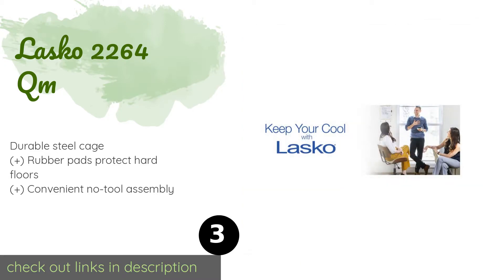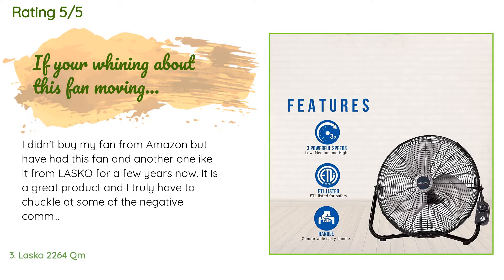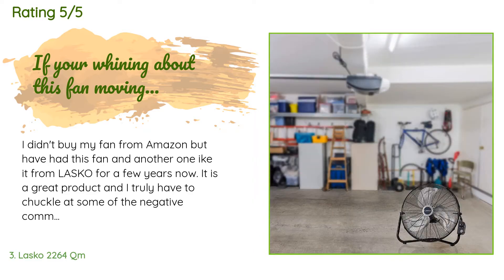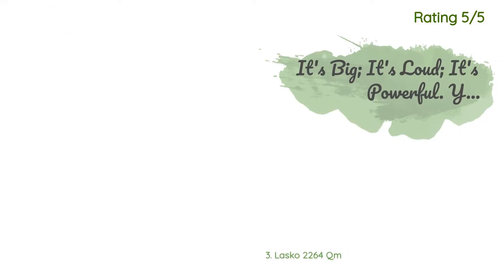This product is available on Amazon for $53. It is rated 4.7 stars from 7,425 customer reviews. A customer said: I didn't buy my fan from Amazon but have had this fan and another like it from Lasko for a few years now. It is a great product. This is a high-velocity fan — by design meant to be used primarily in a garage, shop, or similar non-household environments. It is going to be loud and it is going to move a hell of a lot of air.